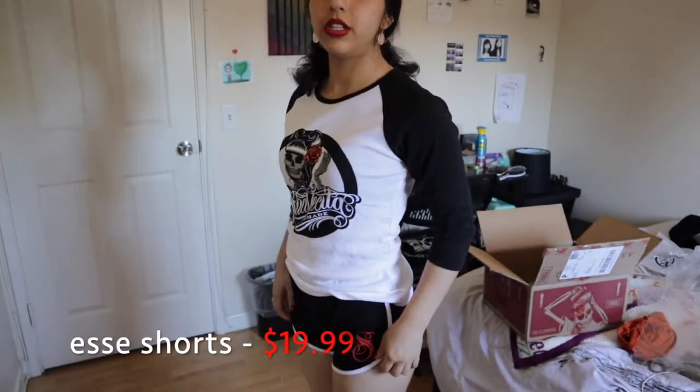The next thing I got was the Suavecita baseball tee and I got it in black. They have a red one and I think a green one too, but I felt it was right to get the black one — though I'm really thinking about getting the red one as well. This is a size small, goes about this long, it's a little loose but comfy. I decided I'm gonna keep it on for the rest of the video because it only makes sense — this is a Suavecita haul.